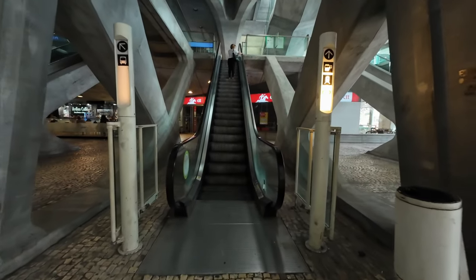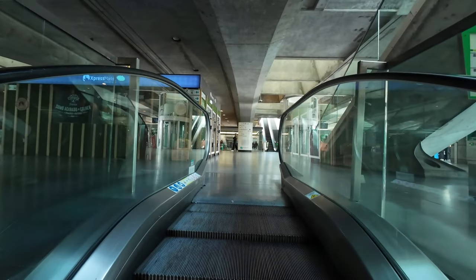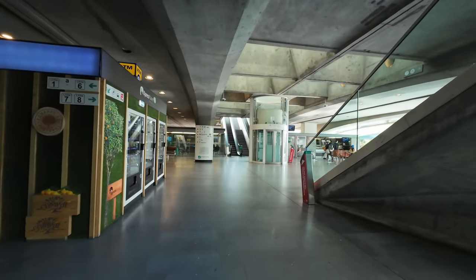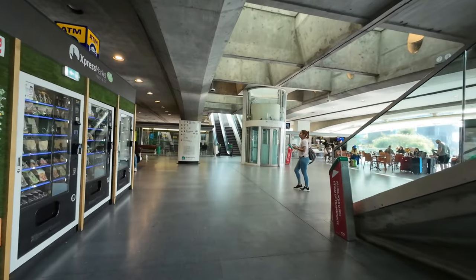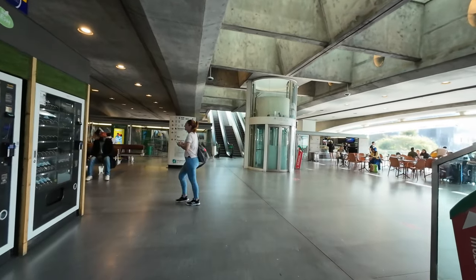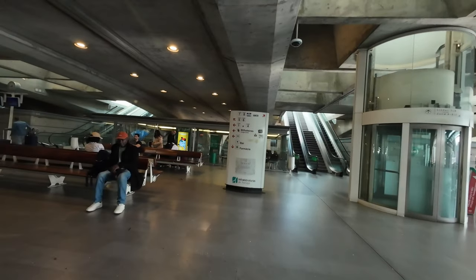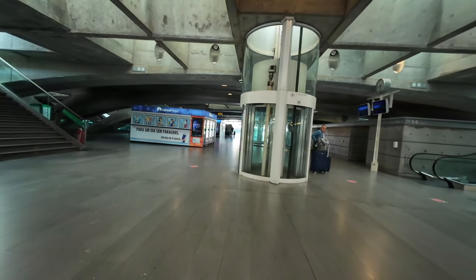Let's move along and nearer to the train platforms. On the first floor we find a gigantic vending machine on the left, a cafe on the right, and a compact waiting area. Let me show you a little of the station's first floor.